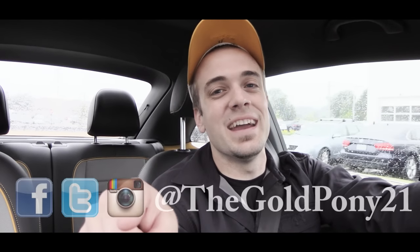It is way too wet out right now, so I'm going to head back to the dealership. Thank you so much for watching — be sure to like the video and subscribe. Feel free to follow me on social media, and I will see you guys in the next one. Stay gold.